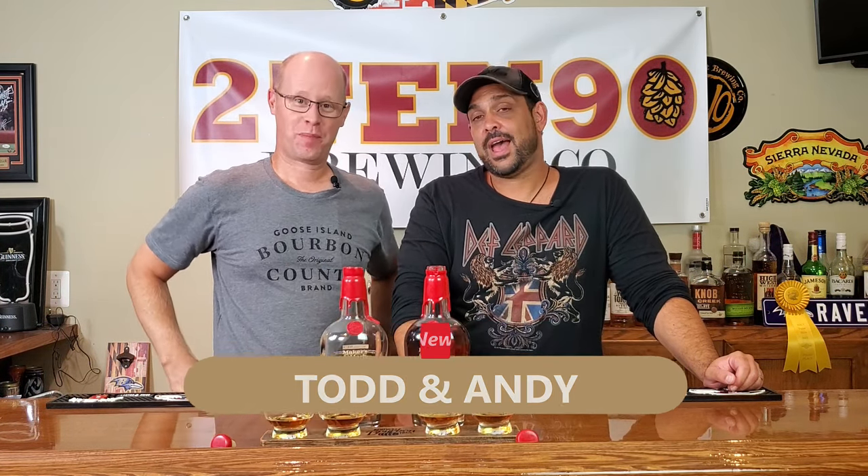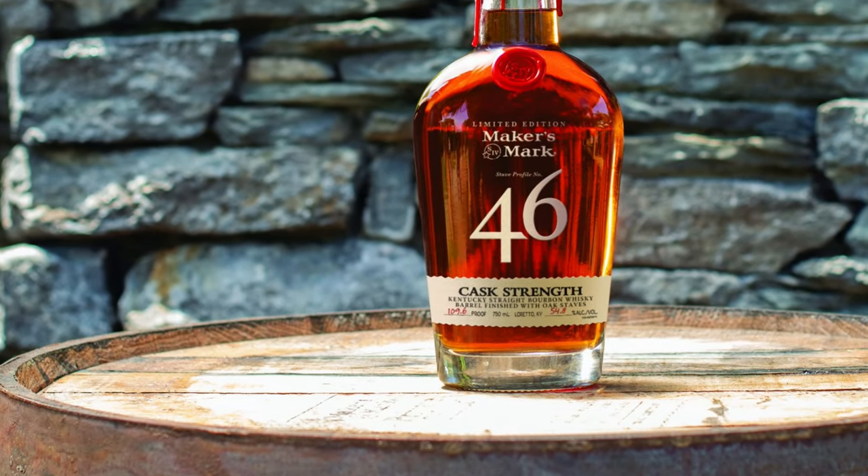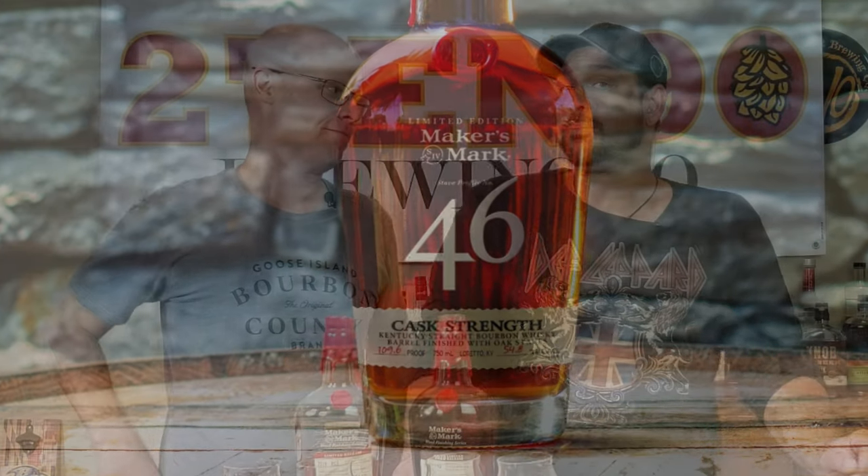In our last episode — we'll link you back — we had a spotlight on the Maker's Mark 46, and then the brand new limited edition release that just came out: the Maker's Mark 46 Cast Strength. We loved them both. The Cast Strength used to only be available in Loretto, Kentucky at their distillery. It is now available to everyone, so go out and grab it while you can — it dropped in September.